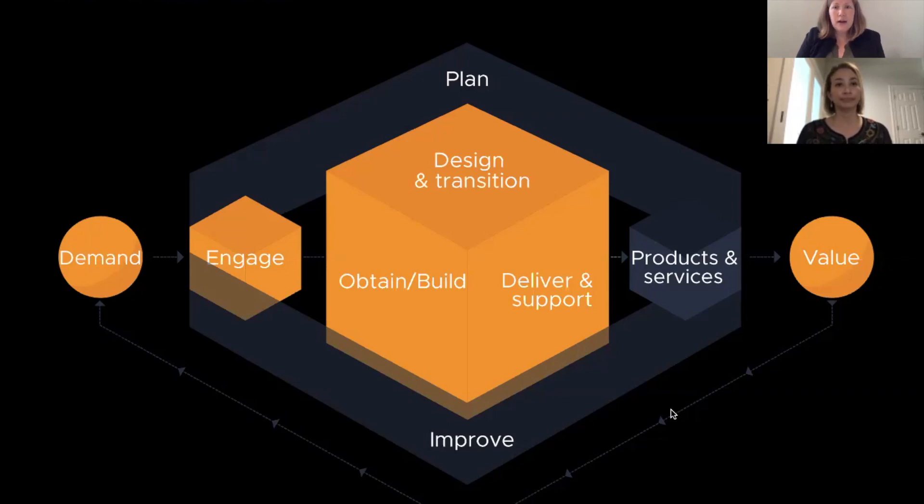Another use of the service value chain is to constantly evaluate those activities and make sure that we can always change them to improve the value to our customer. Another interesting application is that it can help managers and leaders evaluate skill sets of their teams. If we look at the orange box on the left — 'engage' — folks working at the service desk or in a relationship management role that are very customer-facing, those are the skill sets we want to develop in those teams. Versus the big orange box in the middle, which might be our tier two, tier three developers — an entirely different skill set that you want to develop so they design, develop, and deliver great products and services for customers.